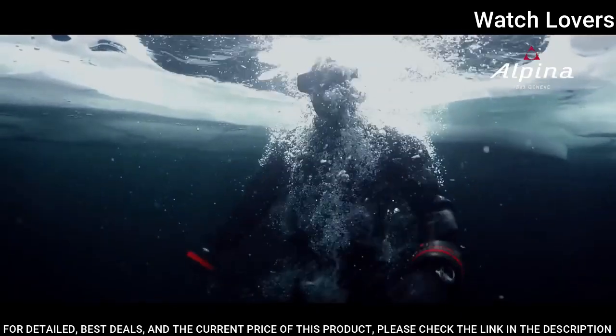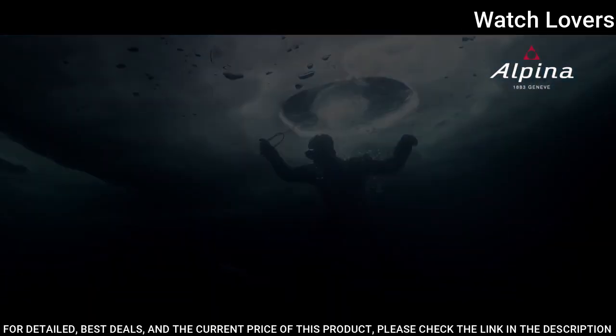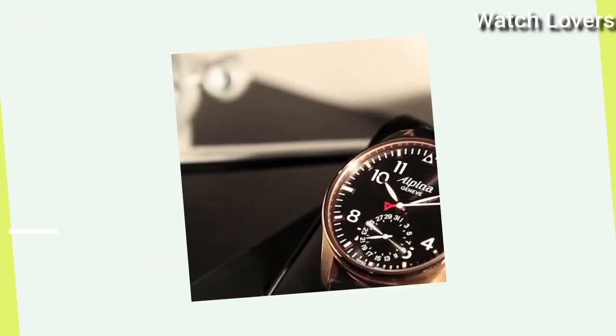Functions: Hour, Minute, Second. Swiss made.